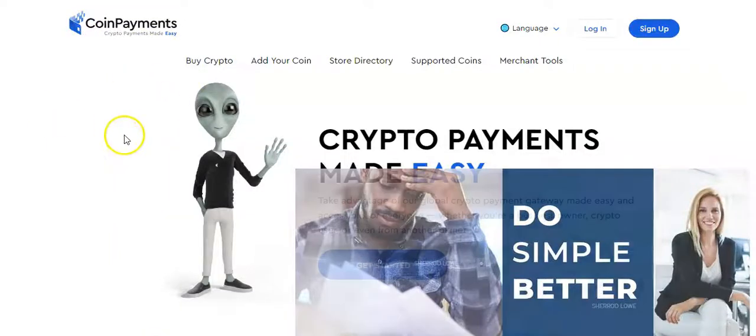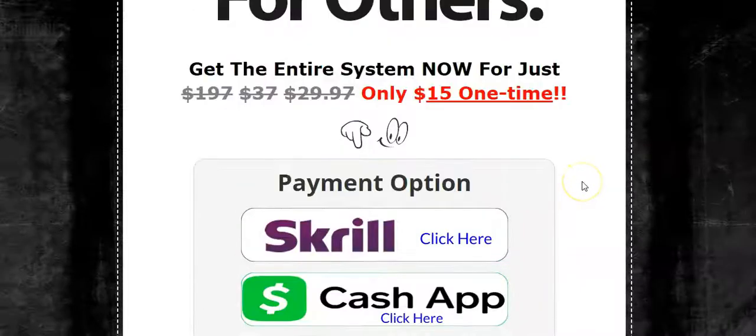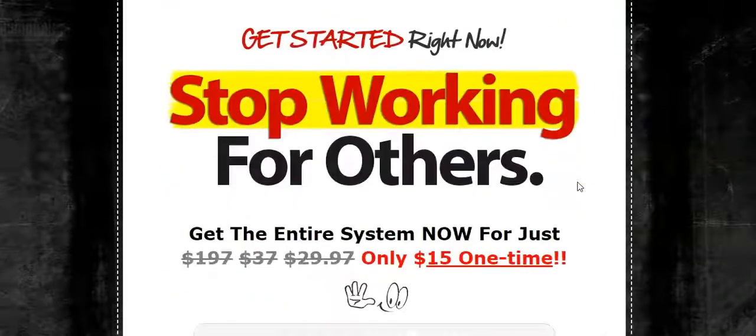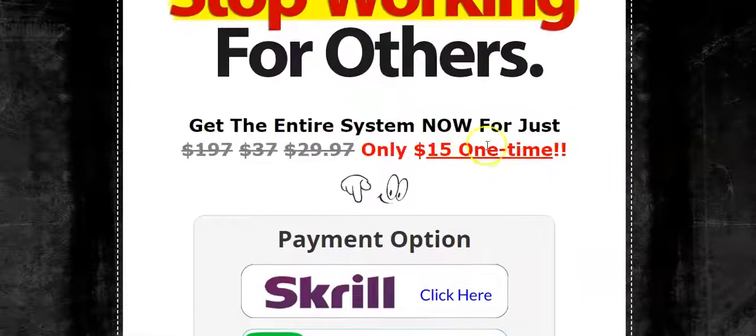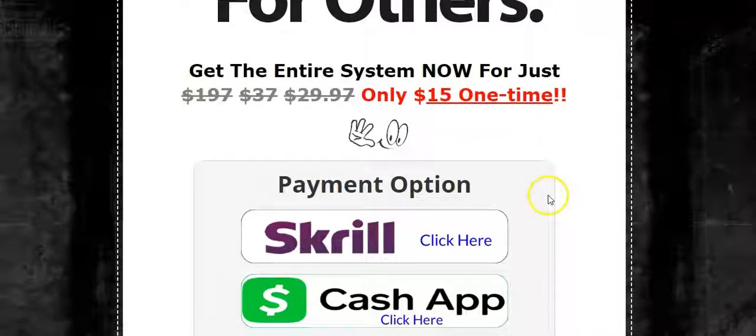Since you guys are into cryptocurrency, I want to quickly show you Coin Payments. Coin Payments allows you to collect almost any type of cryptocurrency out there, and this system has capture pages and sales pages that link directly to your Coin Payments account. When people click, they go right there and it tells them to send you the cryptocurrency — Bitcoin or whatever you choose. This is the processor that connects it, and it's pretty awesome. It's a great way to collect those $15 instant commissions either in cash or in cryptocurrency.